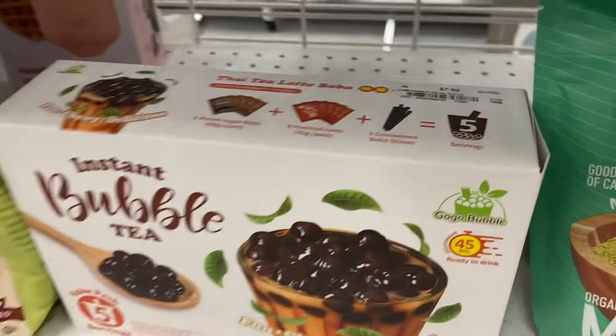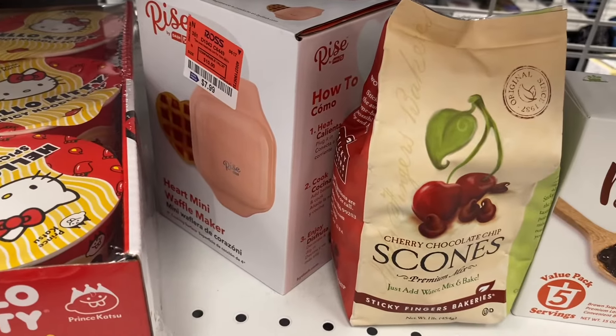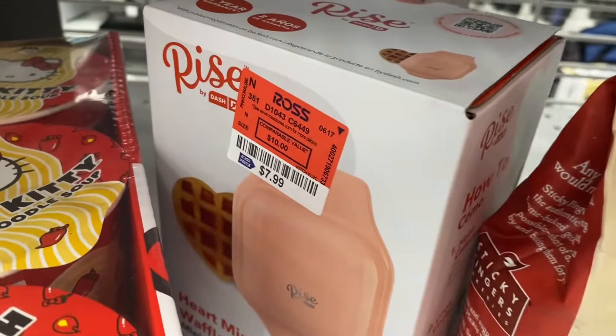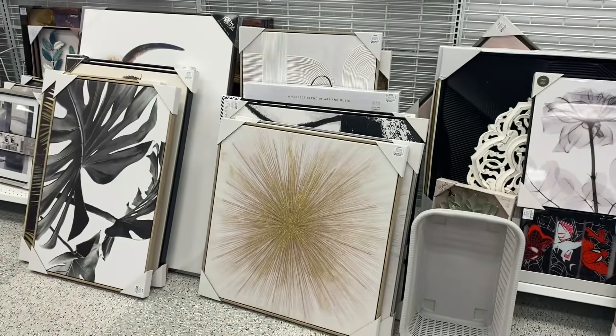They also have bubble tea here for $7.99, they have scones, and a heart mini waffle maker for $7.99, and then Hello Kitty noodles too.